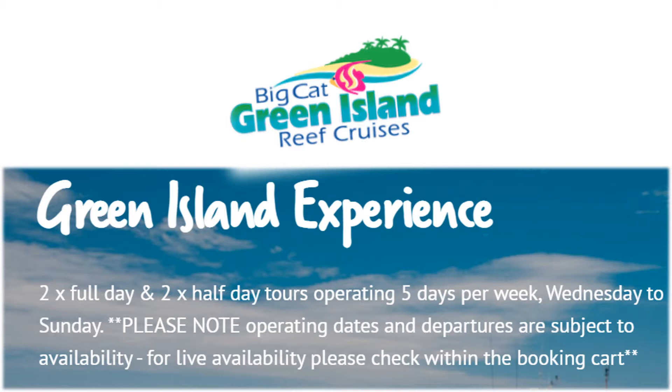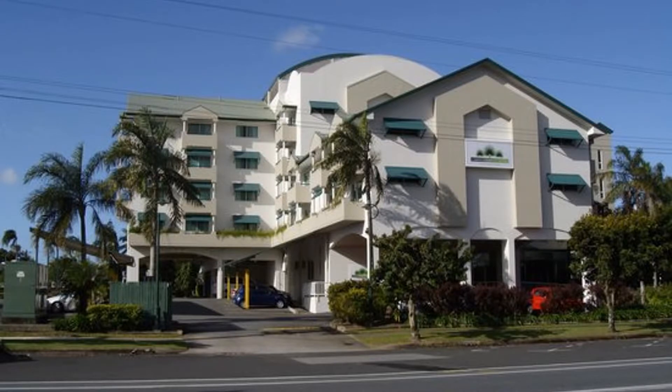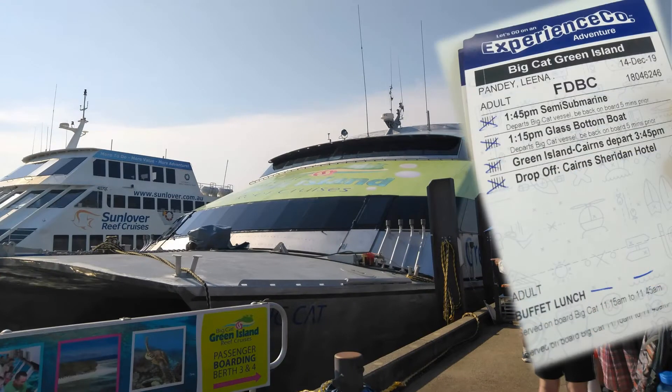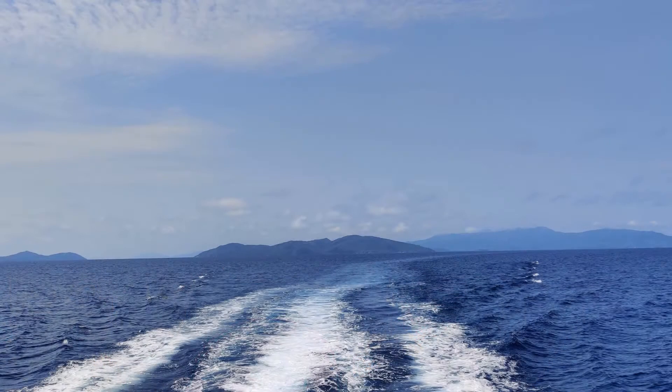Big Cat offers both a half and a full day reef cruise to this remarkable tropical island. Our full day tour started off with an 8am pickup from our hotel. By 8:30 we checked in at the reef fleet terminal and got our cruise tickets. Our Big Cat Catamaran took off soon and we sat back, relaxed and enjoyed the ride.